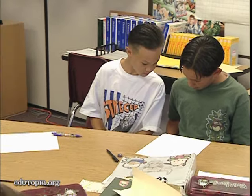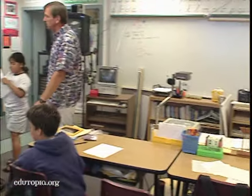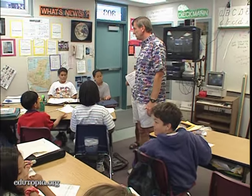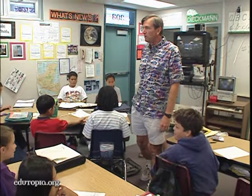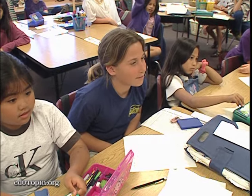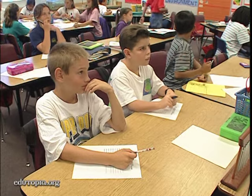Many educators are seeking better ways to evaluate student achievement so that assessment furthers the learning process. Jim Dykeman helps students create their own standards — rubrics — for assessing the quality of their projects. What would make a good multimedia project? What would be the best multimedia presentation on insects? What would it contain?